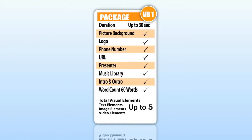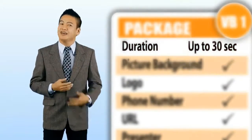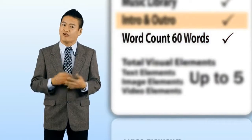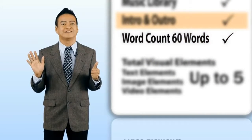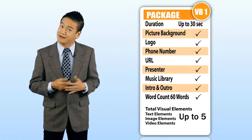Introducing Package VB1. VB1 is a 30-second video. It comes with a picture background. The word count or script for this package is 60 words — you wouldn't want the presenter to speak as fast as a bullet train, would you?